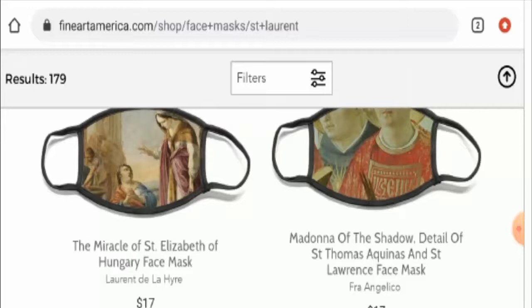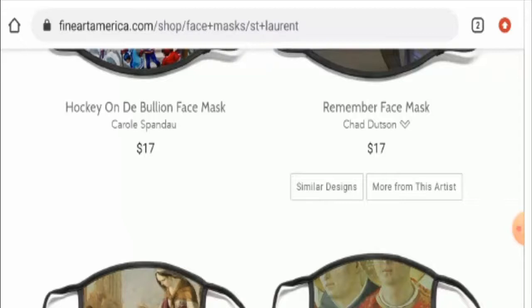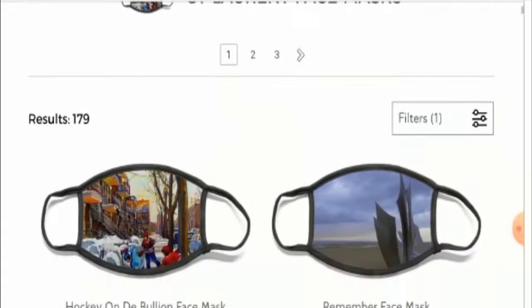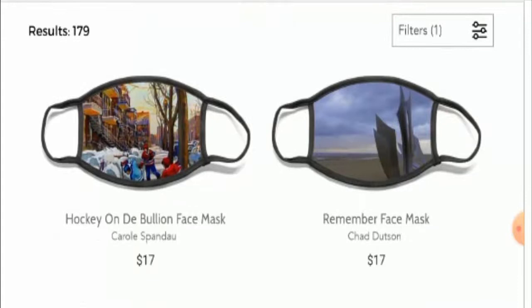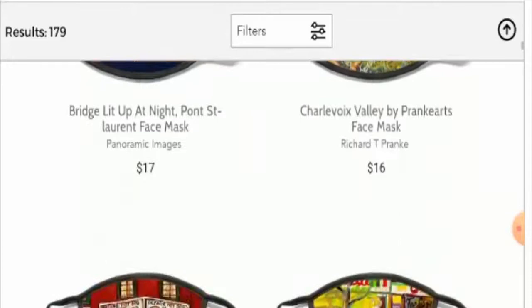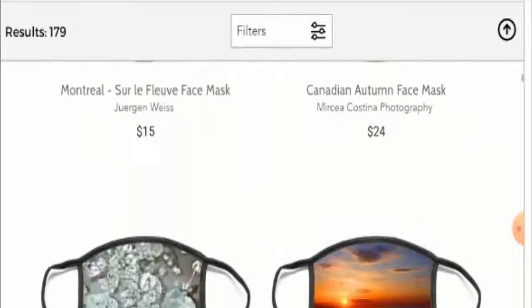Fine Art America deals with art products, but today we will discuss specifically about the St. Laurent face mask. By looking at this image, it seems like the face masks are really creative and innovative. It seems like each tells a story of its own and it also has its own design and style. They have also given different names for each mask and they have also mentioned the price. You can check it by visiting their official website.